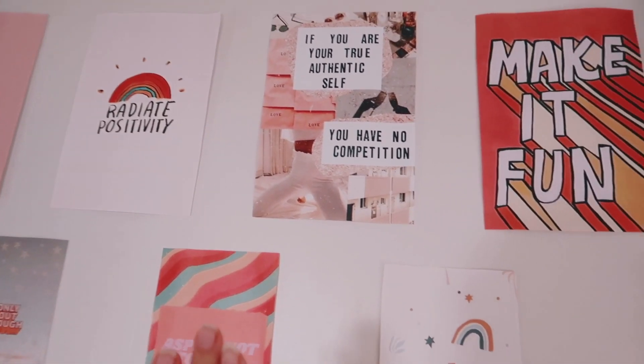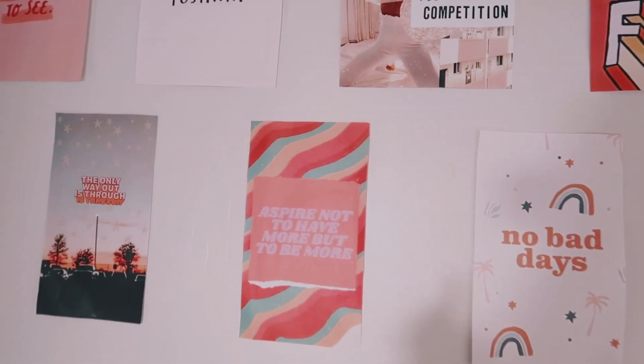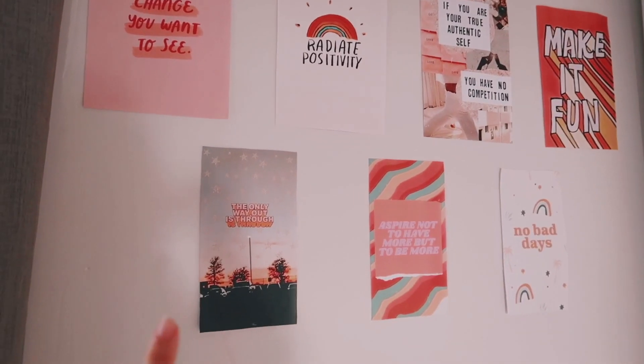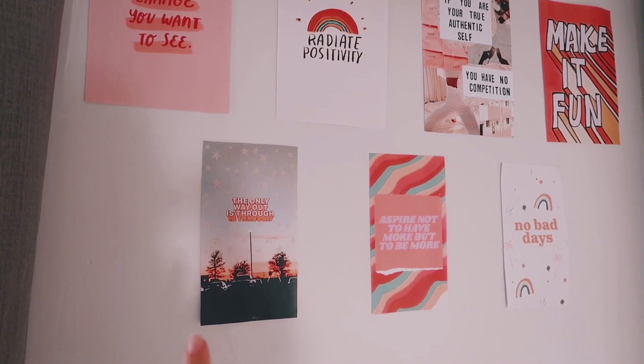This wall, I absolutely love it. I had these posters in my room last year. 'The only way out is through' — this one is so, so important.